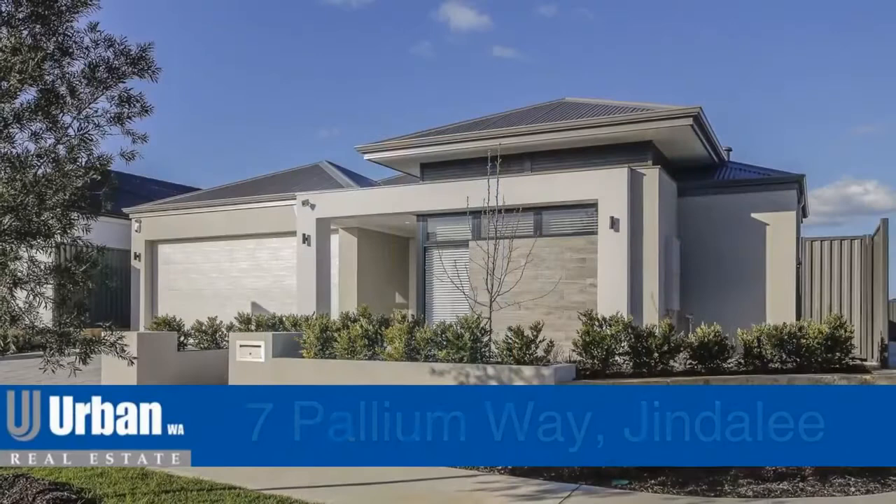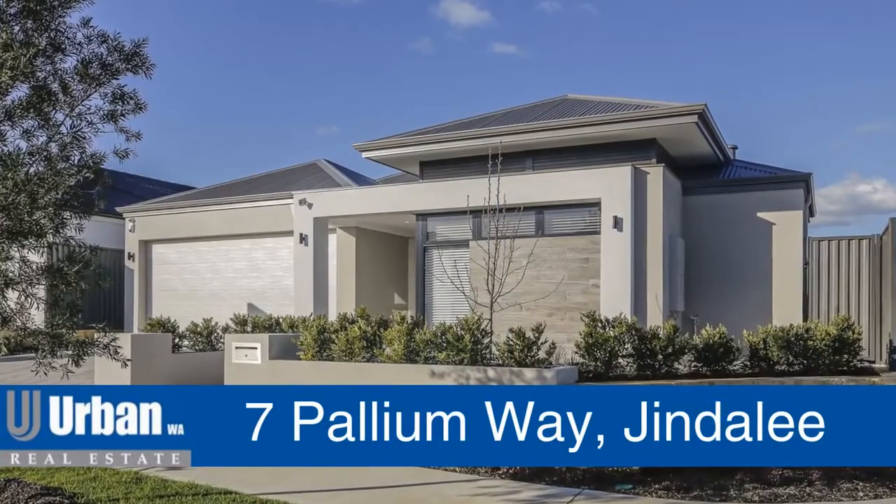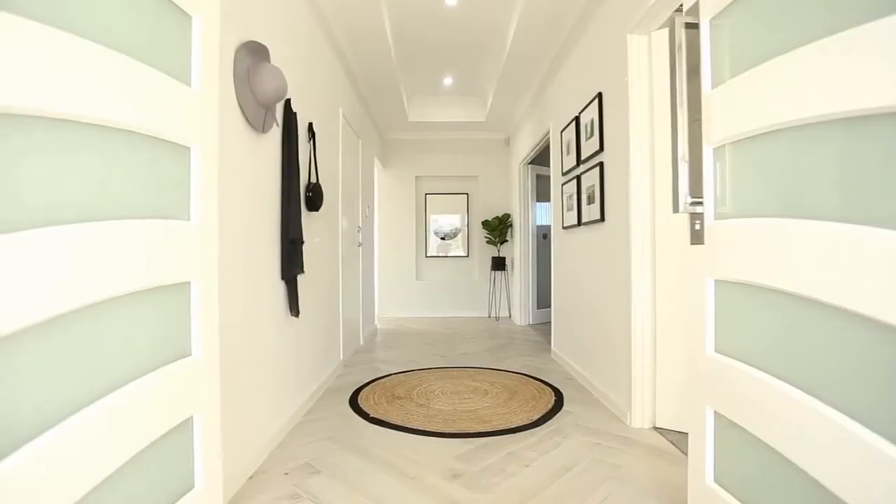Hi, I'm Cameron. At Urban WA Homes, we pride ourselves on the homes we build. Welcome to our display home at 7 Pallion Way in Jindalee. Let's go look around.